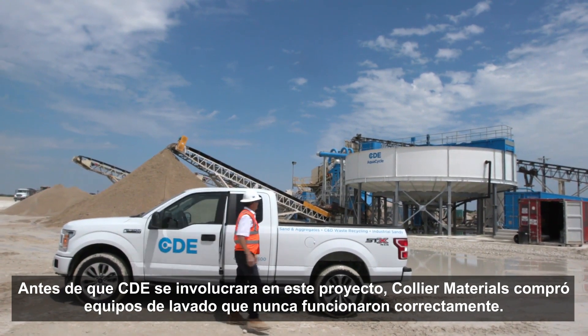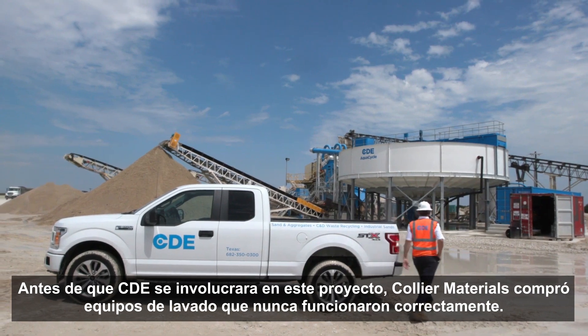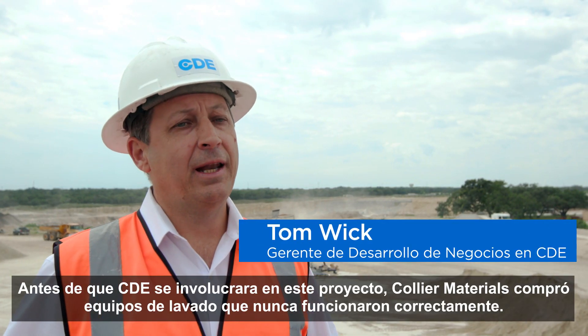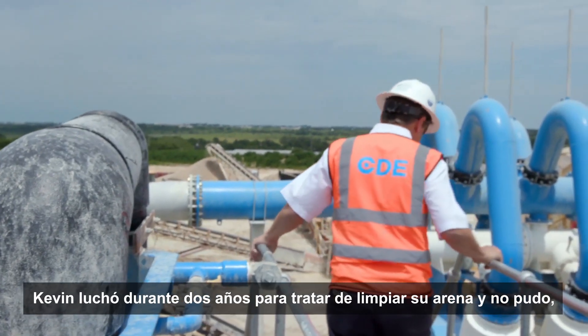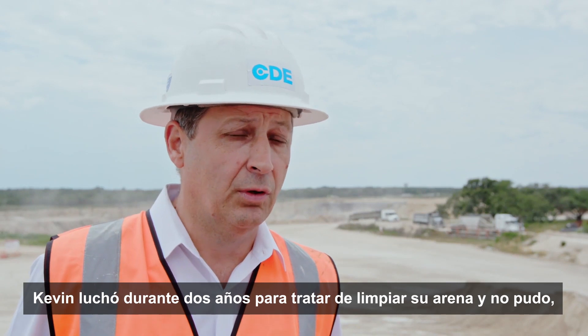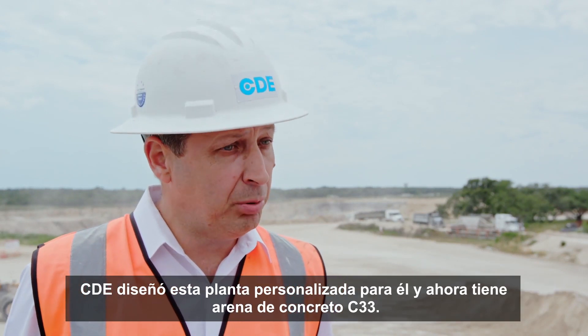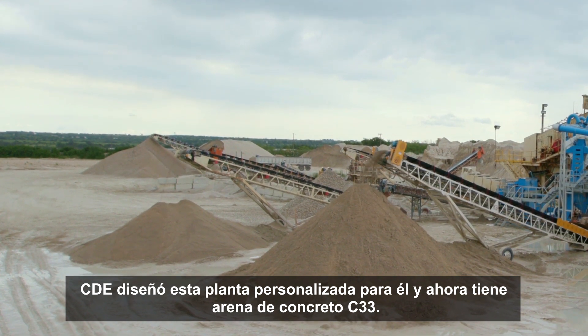Before CDE got involved in this project, Collier Materials purchased off-the-shelf washing equipment that has never worked properly. Kevin struggled for two years to try to clean his sand and he wasn't able to.